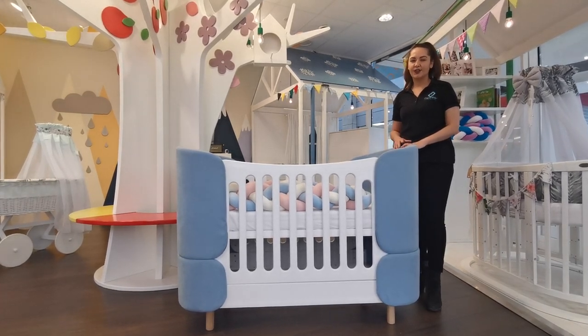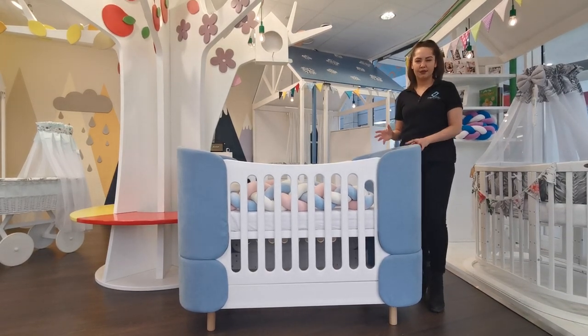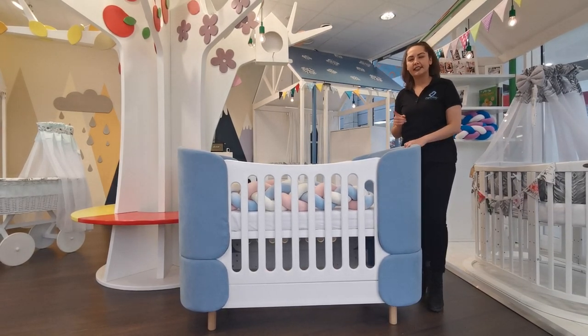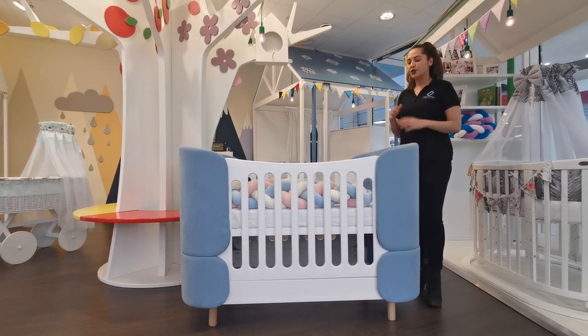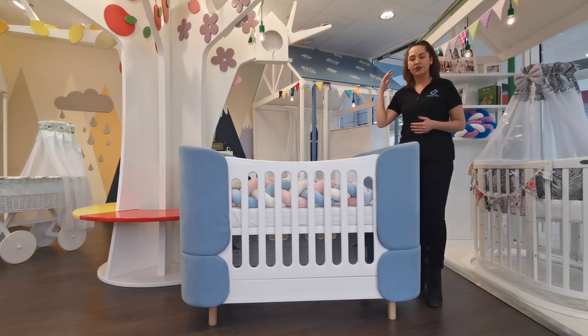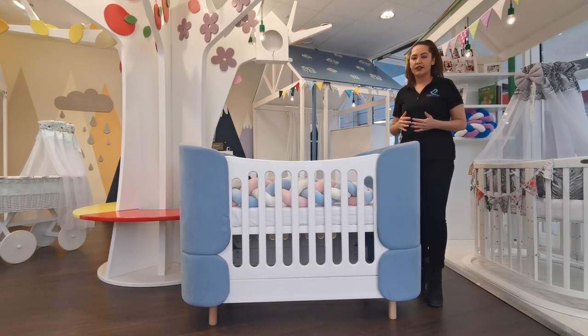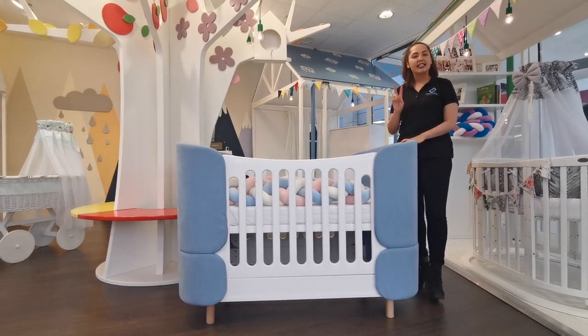Hey everyone, in this video you get to learn about the five main advantages of the Soft Dream 6-in-1 from Comfort Baby. The first advantage is that you get to save money and also time, because you have six different furniture variations in one crib, which allows you to use it for the next 10 years. You do not have to worry for the next 10 years about what kind of furniture to buy next.